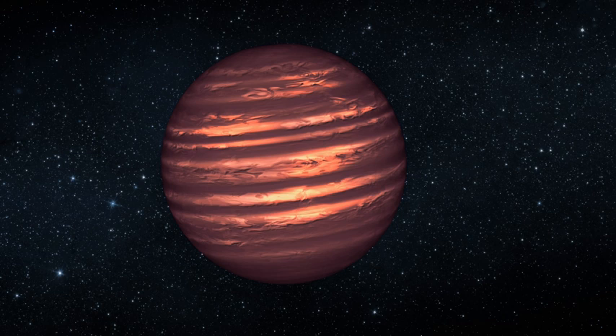Like stars, brown dwarfs form independently, but unlike stars, lack sufficient mass to ignite. Like all stars, they can occur singly or in close proximity to other stars. Some orbit stars and can, like planets, have eccentric orbits.